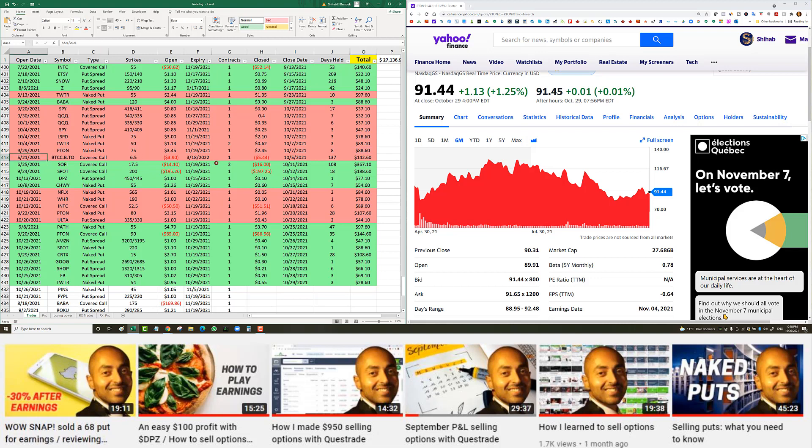Bitcoin ETF (BITO) — I closed it too early because Bitcoin kept going up afterwards. I got out for $142 net profit. The remaining max profit I could have made was about $1.10 with a March expiry, which didn't make sense to hold that long for. I told myself if it drops again I could re-enter, but it just kept going higher.